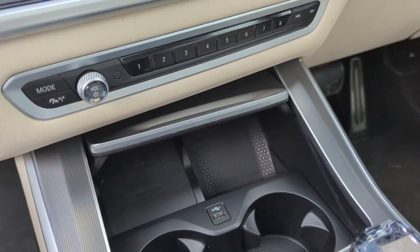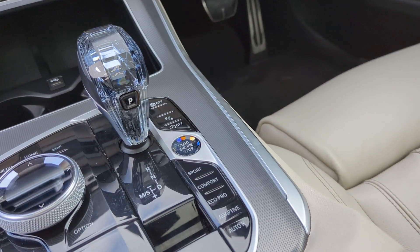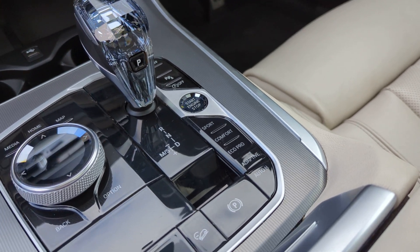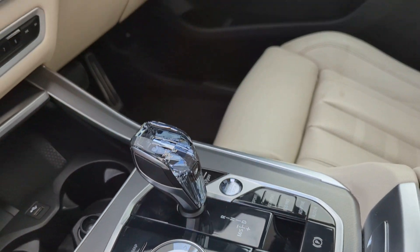You also have a wireless charging tray, USB charger, 2 cup holders, automatic transmission with different driving modes, auto hold, electronic handbrake, downhill assist, and your main navigation.